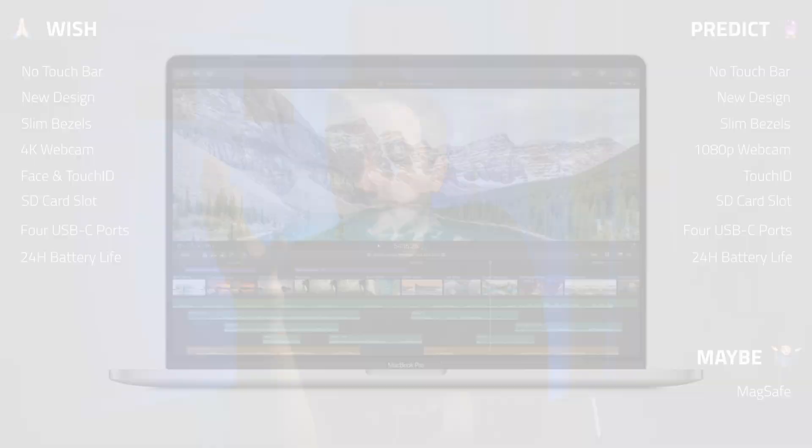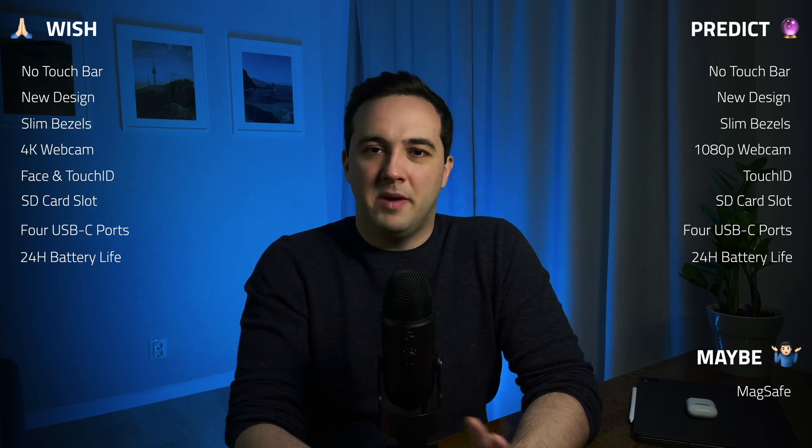The next item nobody is really talking about is 5G. It's not something I hope for or predict — it would make the MacBook more expensive, and Apple probably doesn't want too many configuration options. So 5G is a 'maybe' for me.